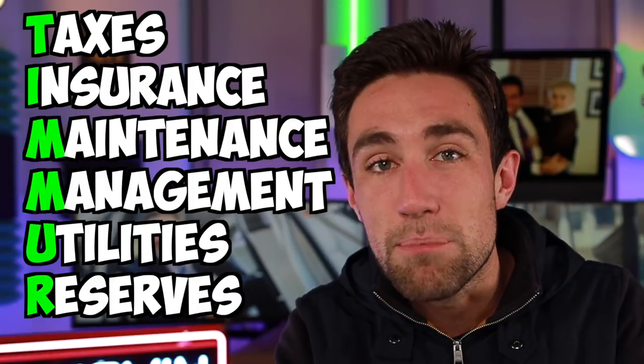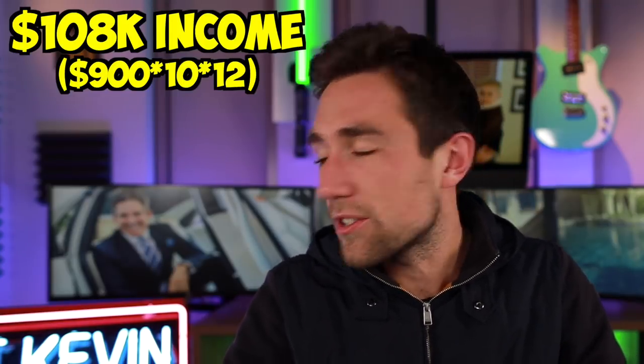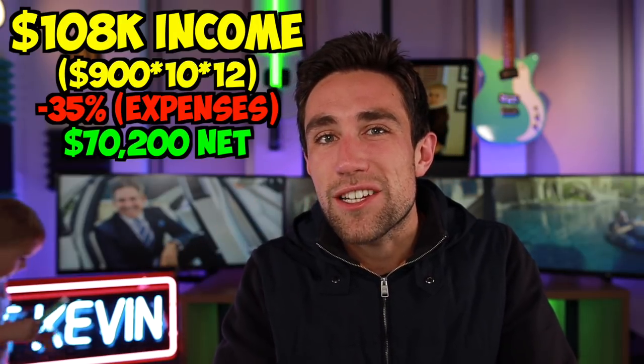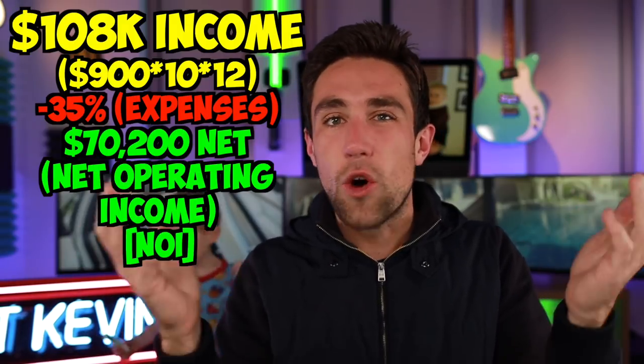Those are your core expenses in multifamily real estate. We can typically estimate these using an expense ratio of between 30 to 45%. Most commonly banks will use 35%, so that's what we'll use here. If we have $108,000 of annual income and take off 35% for expenses, we're left with a net bottom-line income of about $70,200. That is your net operating income, also known as your NOI.